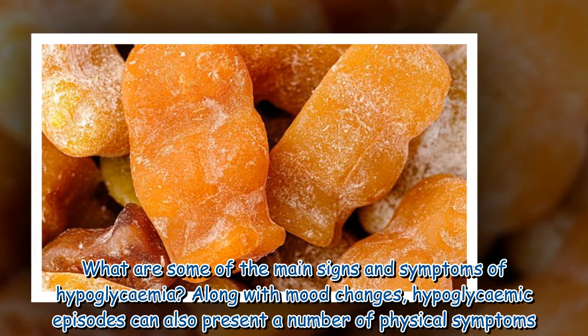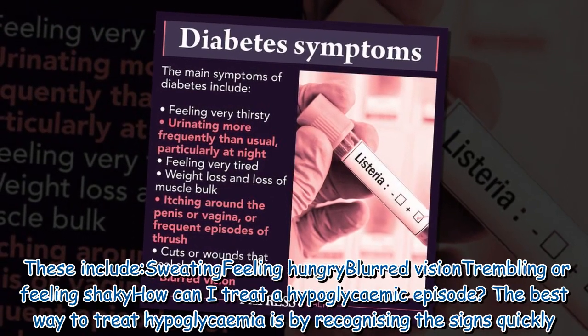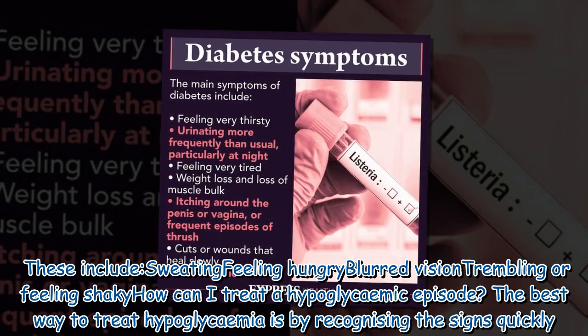What are some of the main signs and symptoms of hypoglycemia? Along with mood changes, hypoglycemic episodes can also present a number of physical symptoms. These include sweating, feeling hungry, blurred vision, and trembling or feeling shaky.